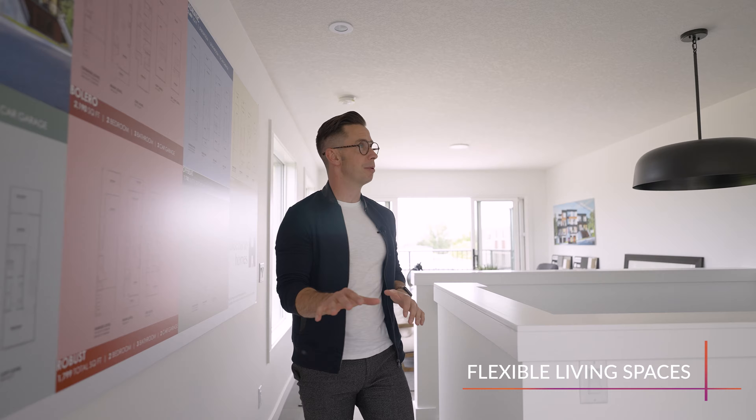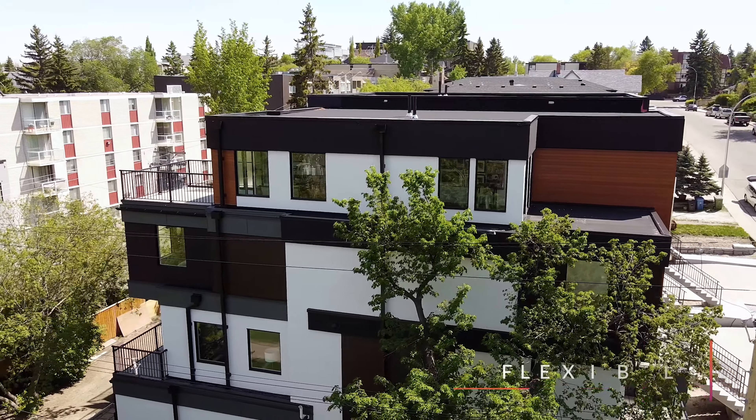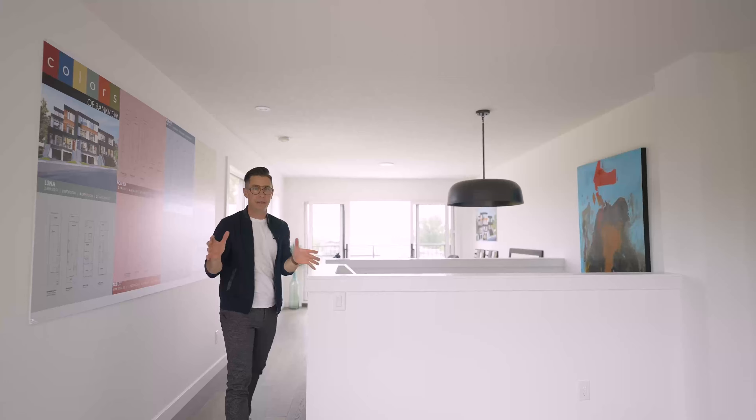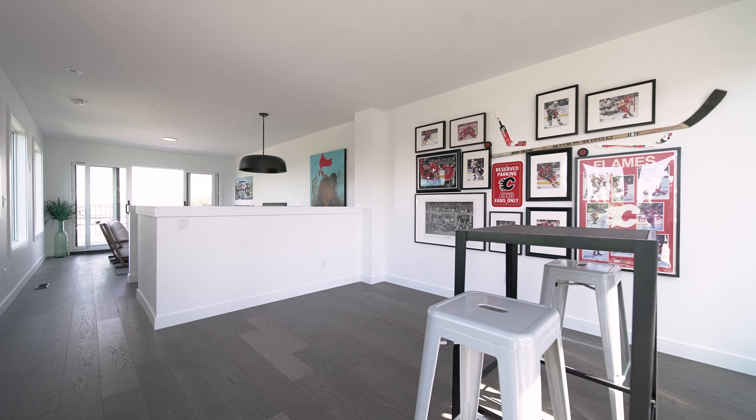I love the design of this property. This third story is awesome. Do you like to have a games area, a place to watch the game with friends, TV, entertain, all that stuff? The third story of this unit is epic, with great views of downtown and over the rest of Bankview itself.